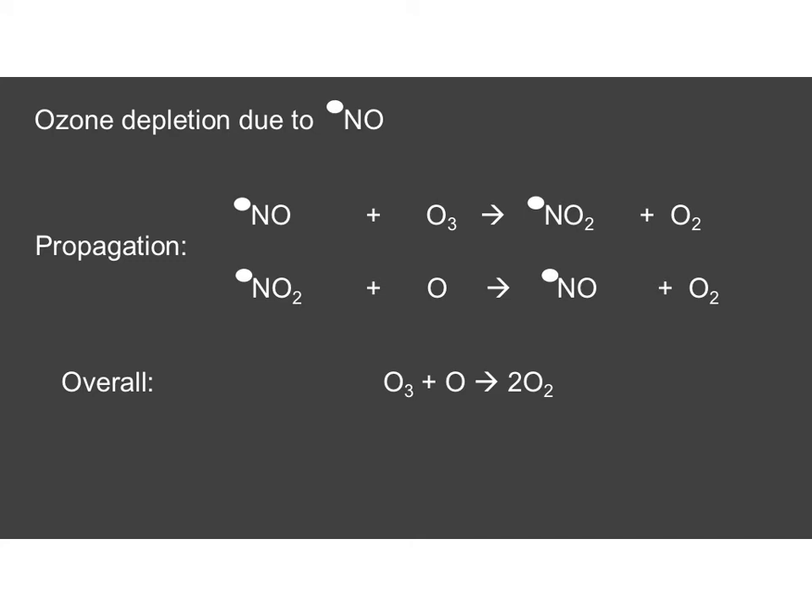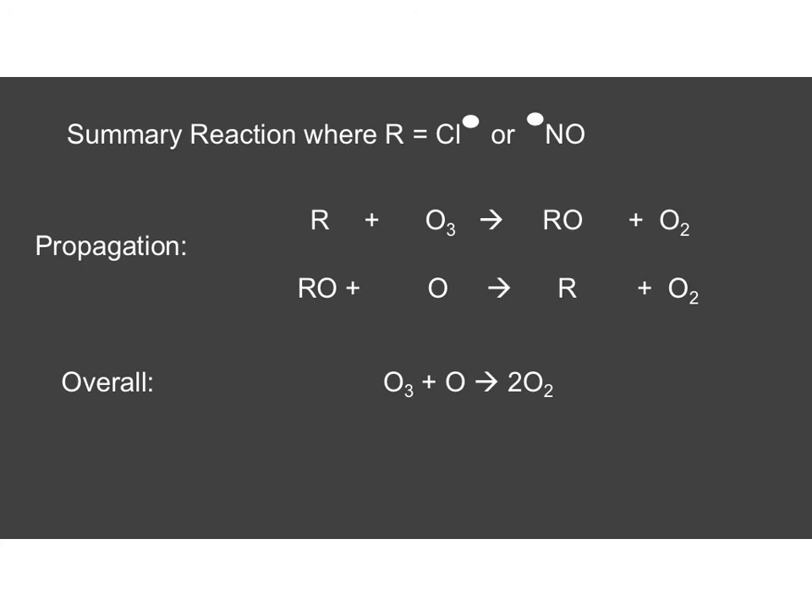The reaction with NO as a free radical is very similar — rather than Cl•, we use NO•, but it's exactly the same process and the overall equation is exactly the same. To save some revision for you, you can just learn this summary reaction where R is either equal to Cl• or NO•. Learn these propagation steps and substitute R for either Cl or NO, and it will work out for you.